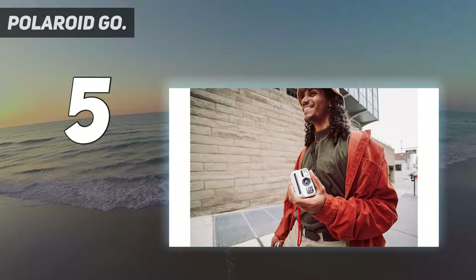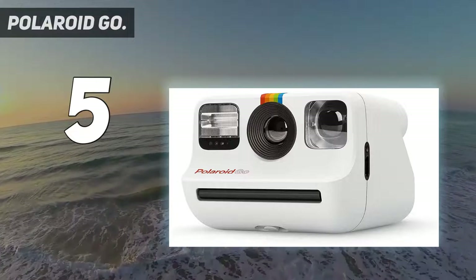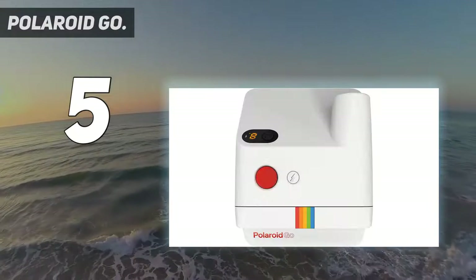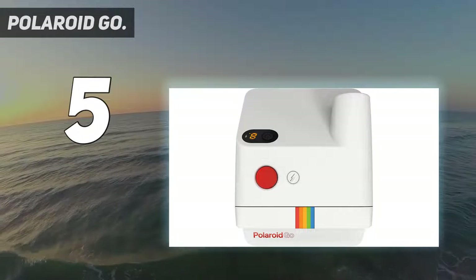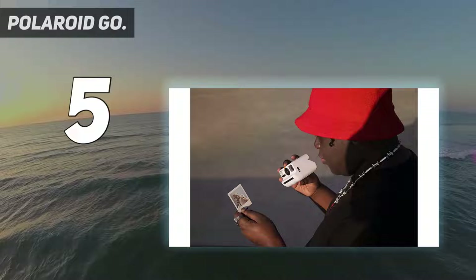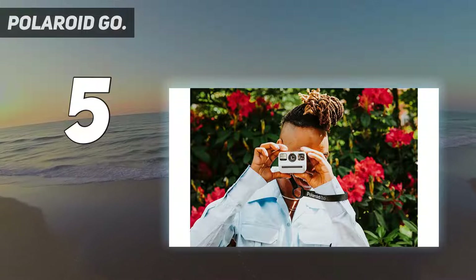The Polaroid Go camera is your new mini-partner in creativity. Double exposure adds another layer to your creative vision with the easy-to-use double exposure feature. It's also selfie ready — find your light with the reflective selfie mirror and pick your pose with plenty of time, thanks to the self-timer.